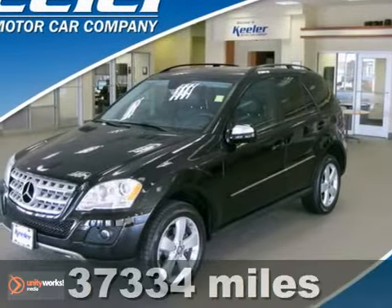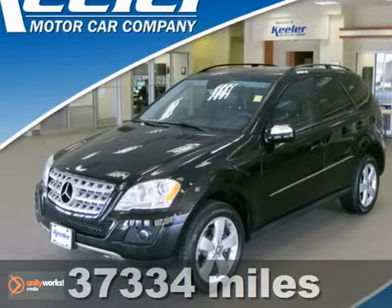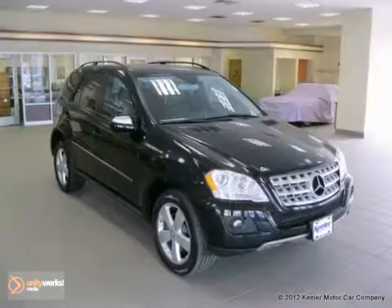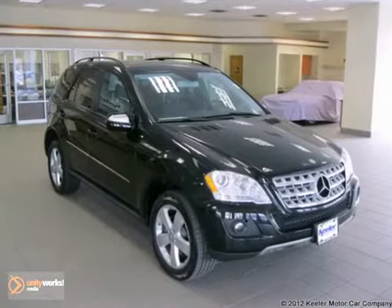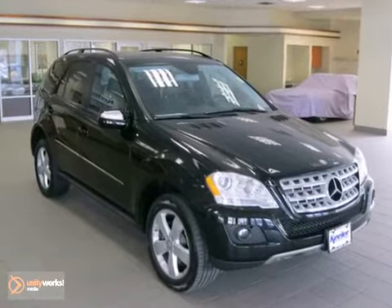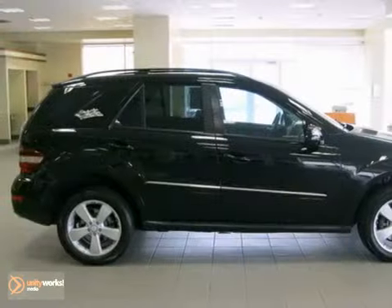The Mercedes-Benz Center at Keeler Motor Car Company is excited to introduce this 2009 Mercedes-Benz ML350 with an automatic transmission, four-wheel drive, and 37,334 miles. This SUV has a black exterior and a black MB Tex interior with bird's eye maple wood trim.